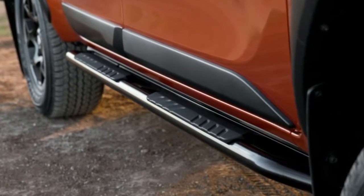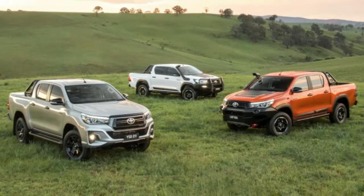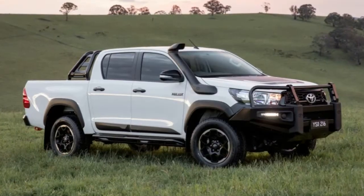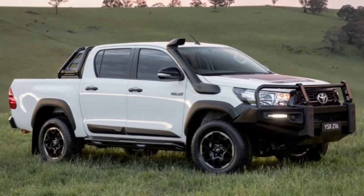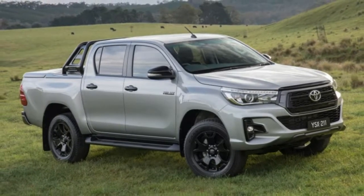The Rugged X, shown in orange, adds a black grille and a beefy off-road bumper up front with an integrated LED off-road light bar, and room for a winch. Below that is a skid plate and rock rails for undercarriage protection. Up on top are a snorkel and a sports bar, not to mention graphics and badging.